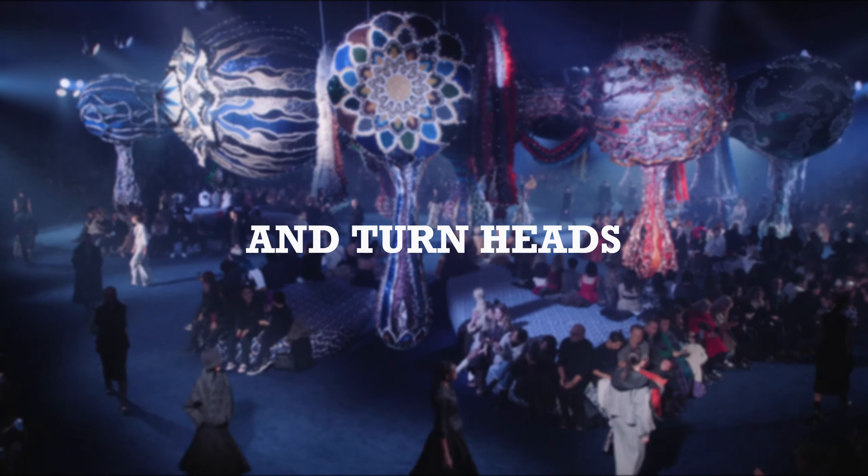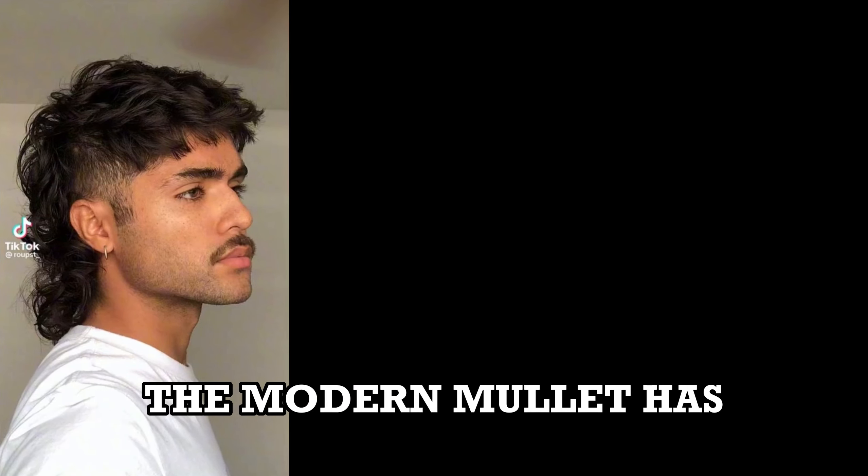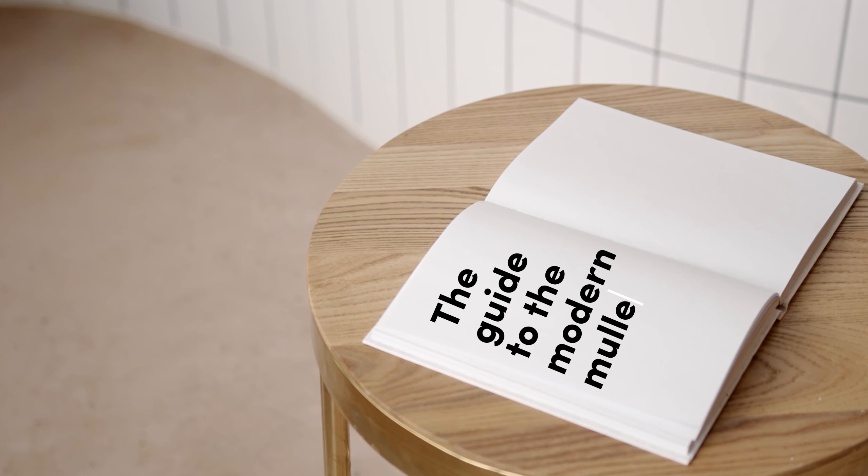Get ready to rock the fashion world and turn heads with your fearless style. The modern mullet has taken the hair scene by storm, offering a bold and versatile look that screams individuality. In this guide, we'll dive into the exciting realm of the modern mullet.